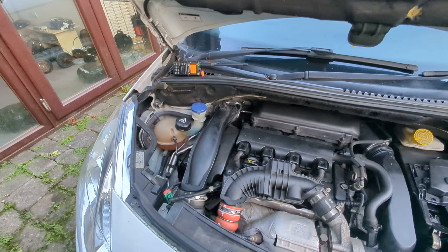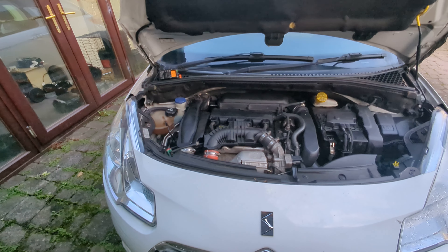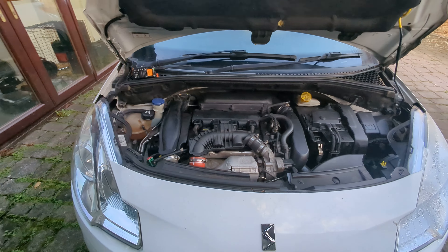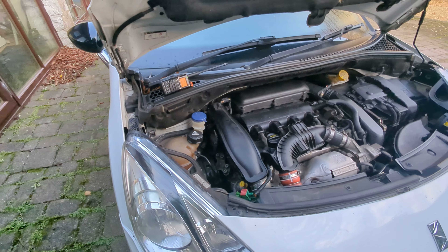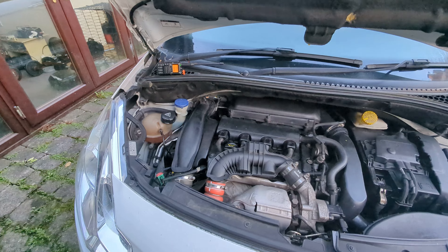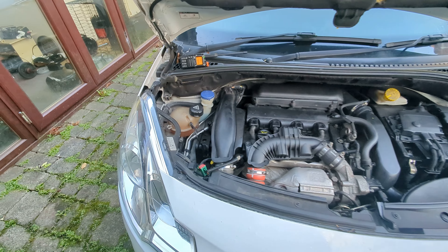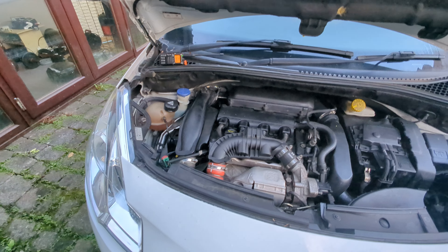We're just going to have a look and see if we can spot an obvious cause. The symptoms are: losing power, bad idling, misfire, and it's using a lot of petrol. I've already changed the spark plugs and the coil packs, and it's had a major service.